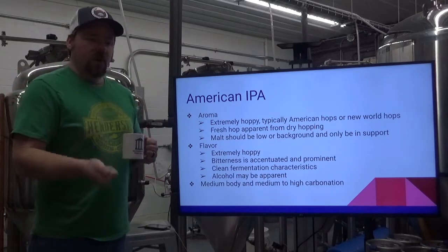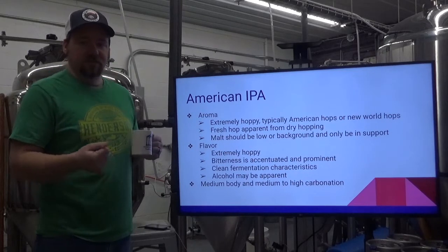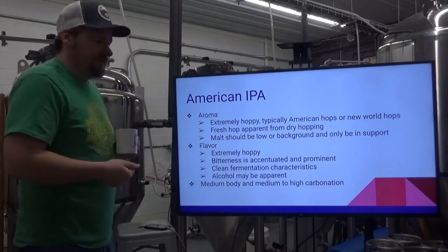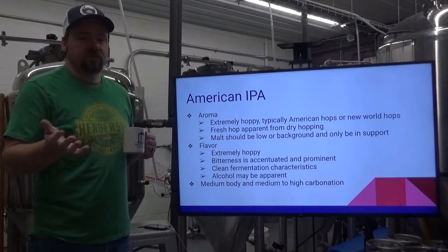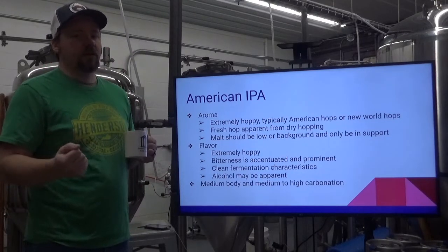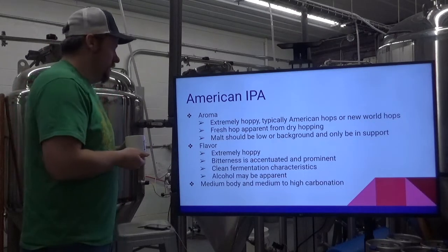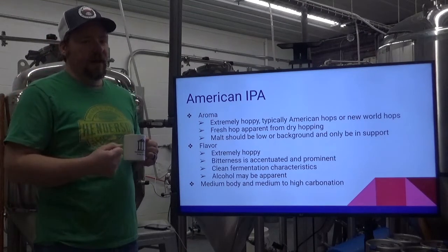The bitterness is accentuated and prominent. I would prefer it to be a little more balanced, just because it makes it repeatedly drinkable. Clean fermentation characteristics, and the alcohol may be apparent because typically these are on the higher end — 6% plus for the most part. Medium body, medium to high carbonation. That body needs to be there in support of the bitterness and the hops.